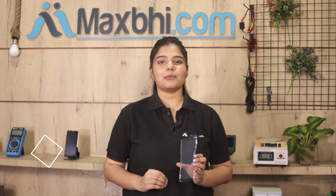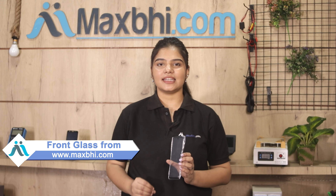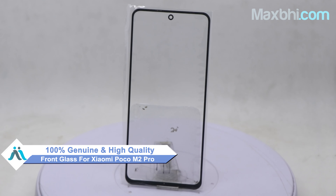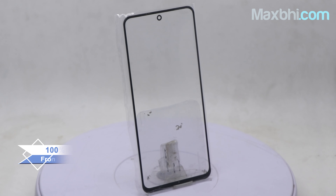Yes friends, you can buy a Xiaomi Poco M2 Pro front glass which is a 100% genuine quality product, works similar to your original product, with a perfect fit for Xiaomi Poco M2 Pro.